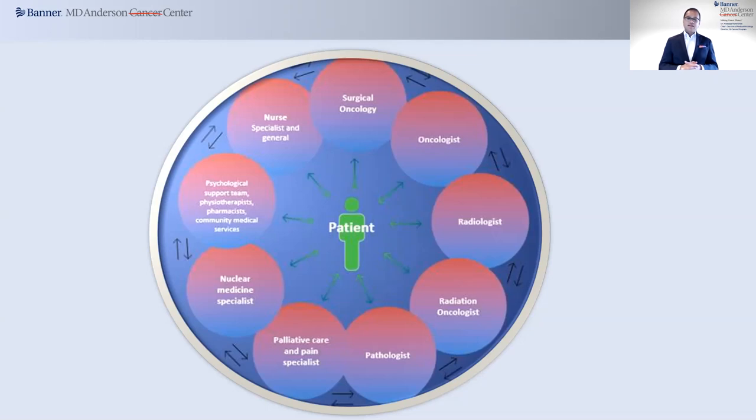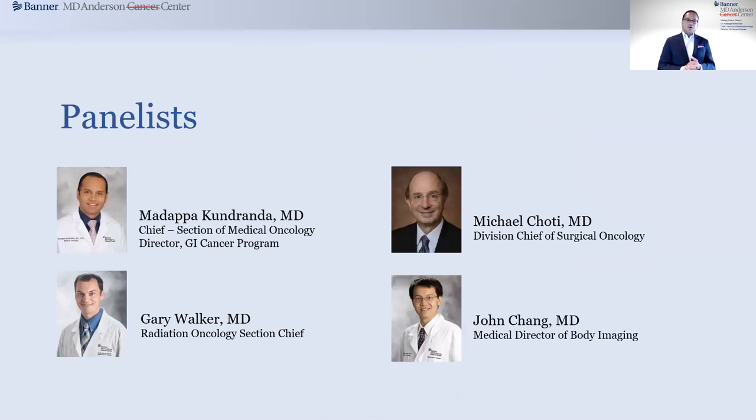I am truly honored and pleased to have three of my esteemed colleagues joining me today: Dr. Mike Chioti, who is a hepatobiliary surgeon and also the Division Chief of Surgical Oncology; Dr. Gary Walker, a radiation oncologist and also the Chief for Radiation Oncology at Banner MD Anderson; and Dr. John Chang, who is a radiologist by training but the medical director of body imaging. While you are watching today, consider the four of us being the core team, knowing that the input you are going to see is from a slew of other providers.